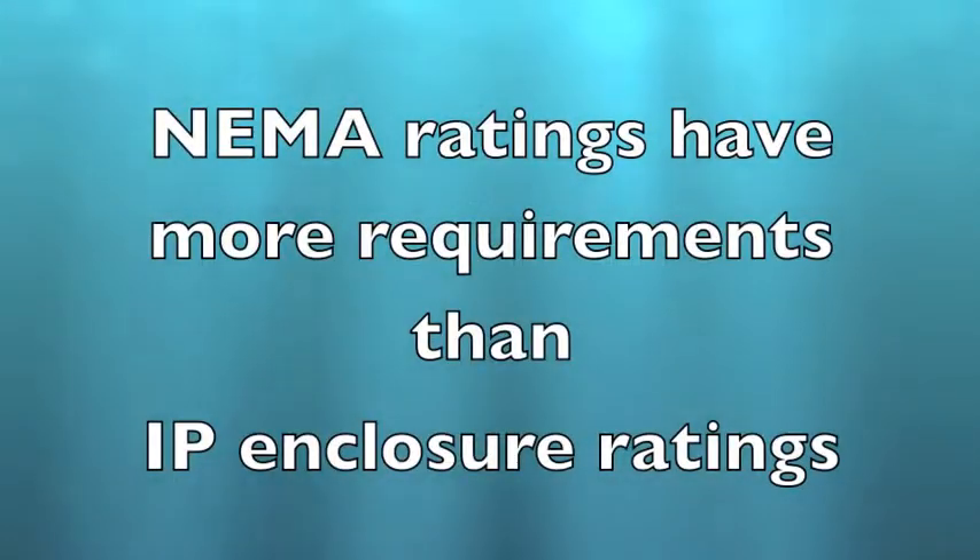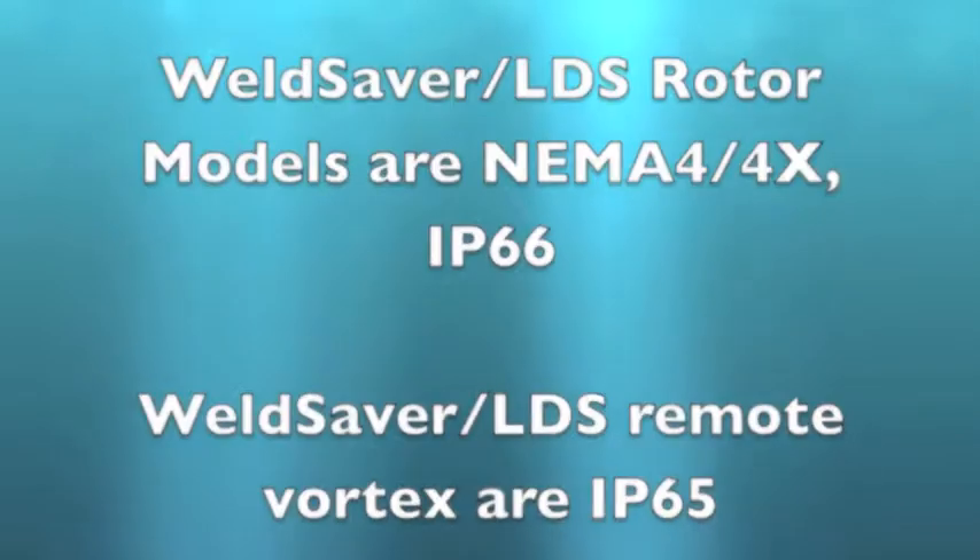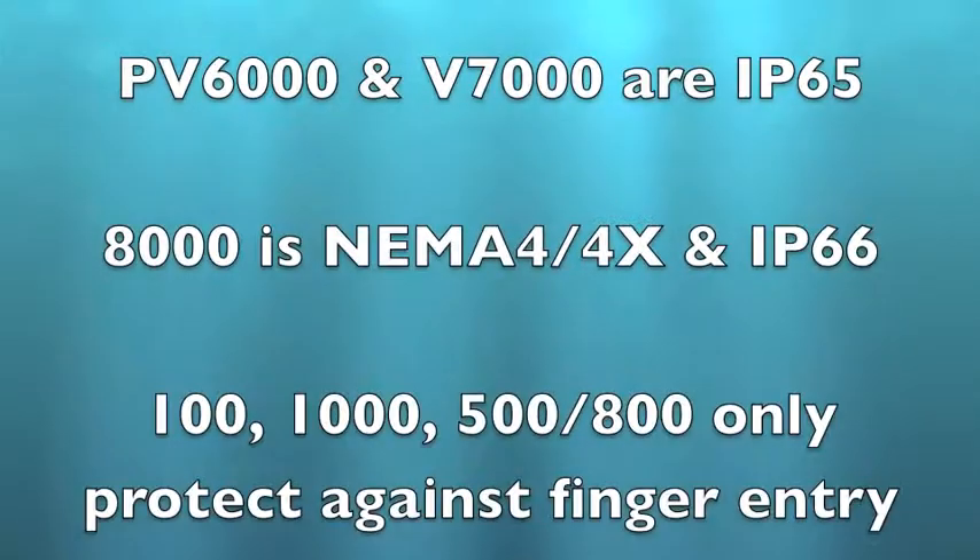You have learned that NEMA ratings have more requirements than IP enclosure ratings. Only weld savers and leak detection systems with internal flow sensing devices are NEMA 4X and IP66 rated, while PV6000 and V7000 are only IP65 and the 8000 is NEMA 4X and IP66.